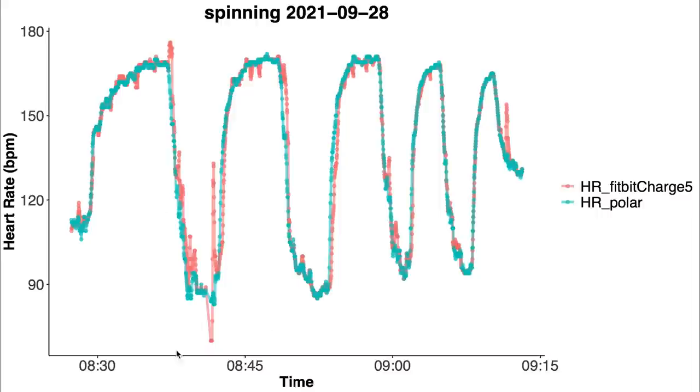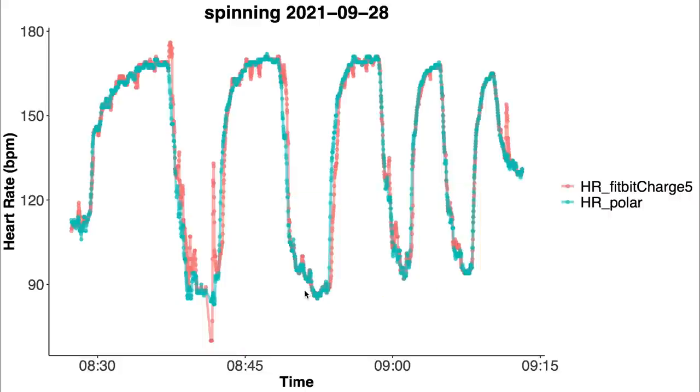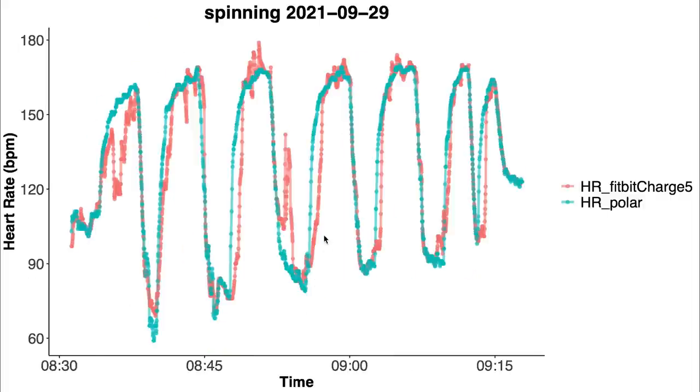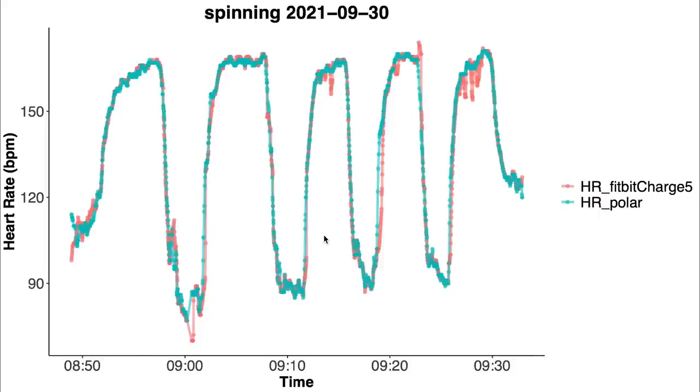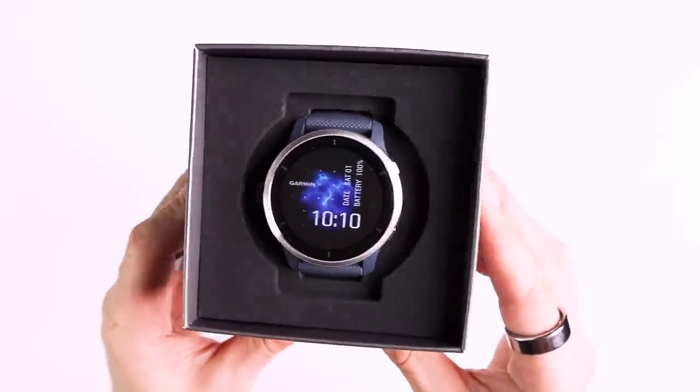During spinning, the Charge 5 performed pretty well overall with most measurements along the blue line. Looking at individual sessions: the first spinning session showed good general agreement with some sudden spikes. The second session showed much larger disagreement with delays in picking up heart rate increases and some spikes. The third session again showed very good agreement. The fourth and final spinning session showed quite a few issues. Overall, the results during spinning are definitely not bad, but there are better devices out there.